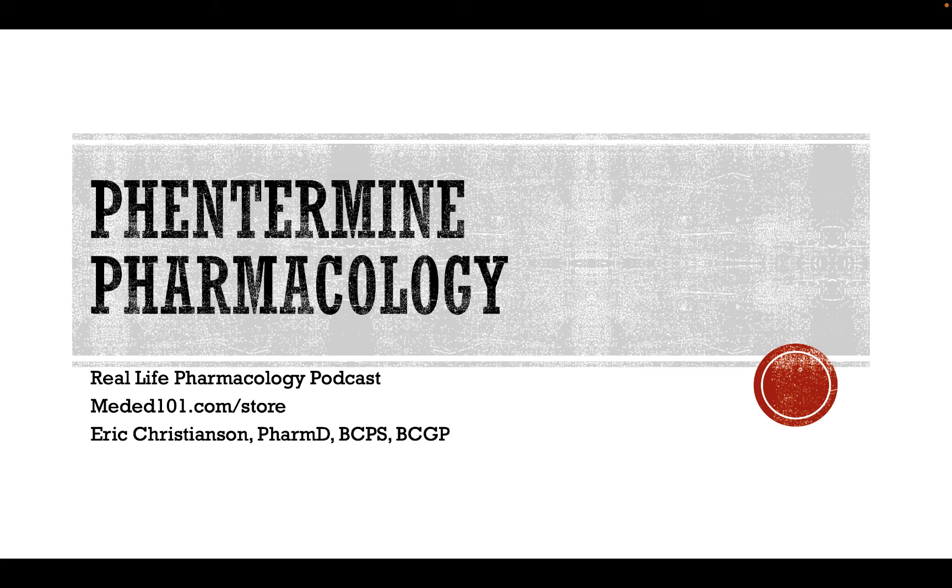Hey y'all, welcome back to the Real Life Pharmacology podcast. I'm your host pharmacist, Derek Christensen. Thank you so much for listening today.